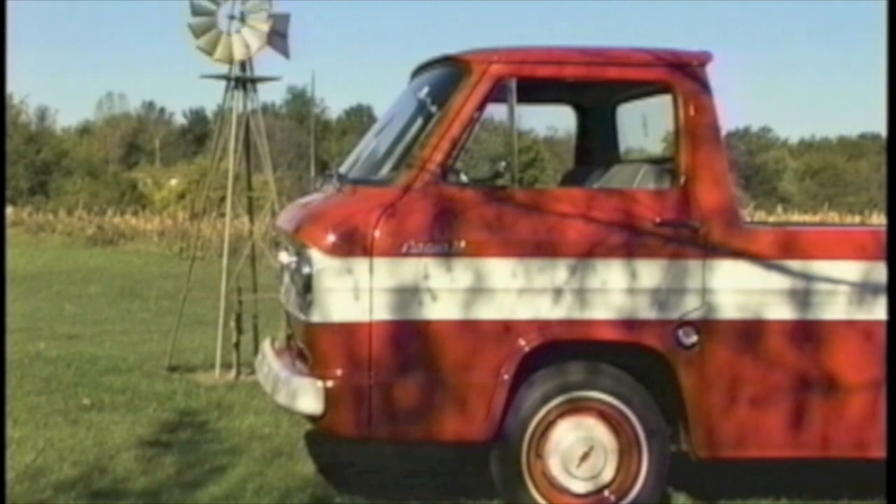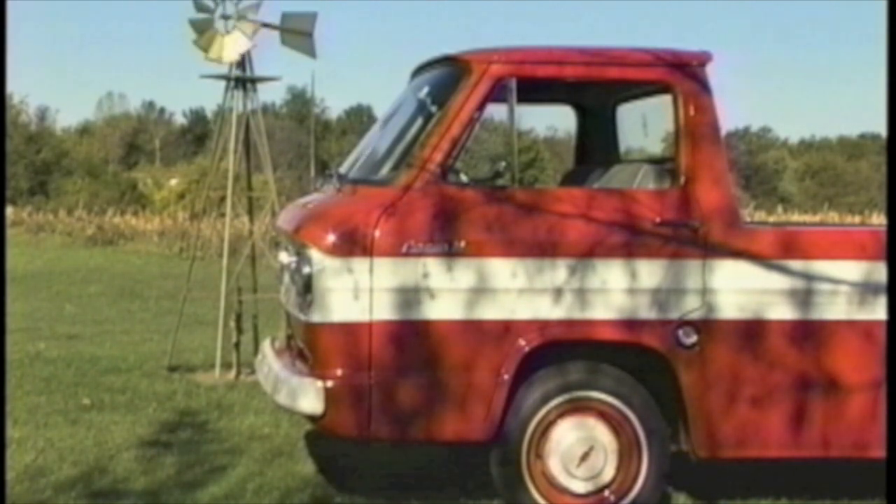I picked up this one about four years ago. It had been out on a farm in Kansas, sitting in a dry barn for about 18 years. A friend of mine went out and bought it and brought it back, but after four months he decided he didn't want it, so I bought it from him.